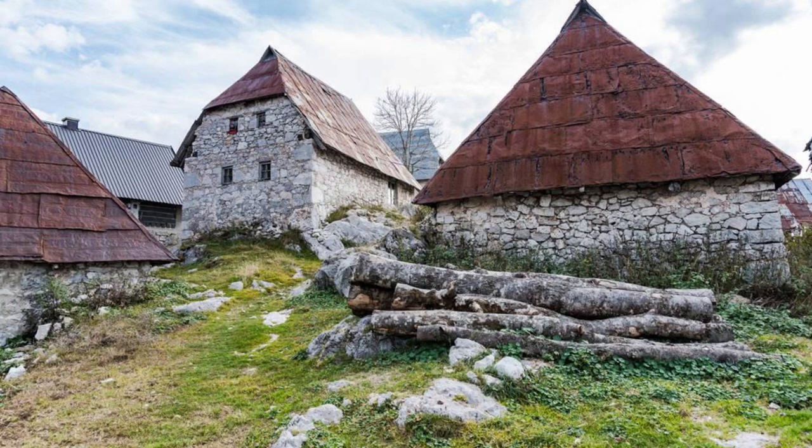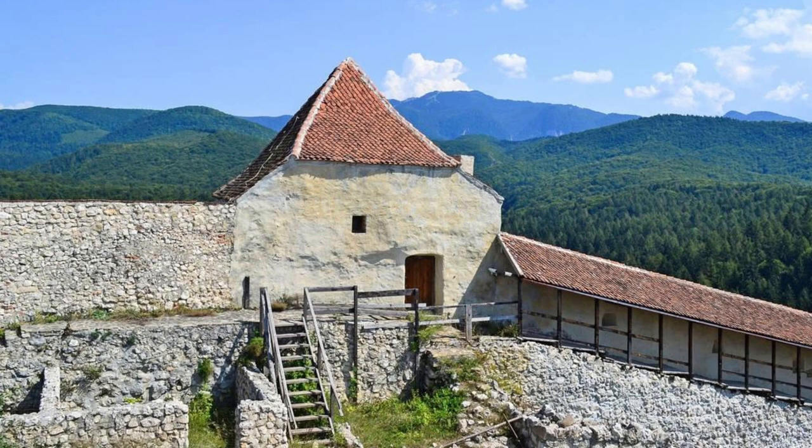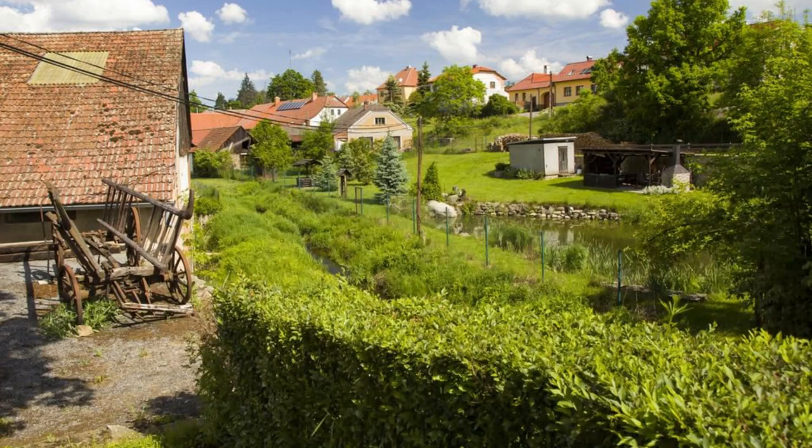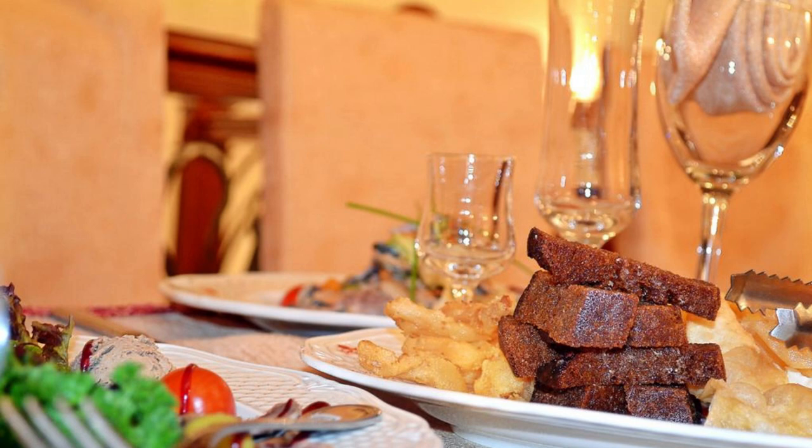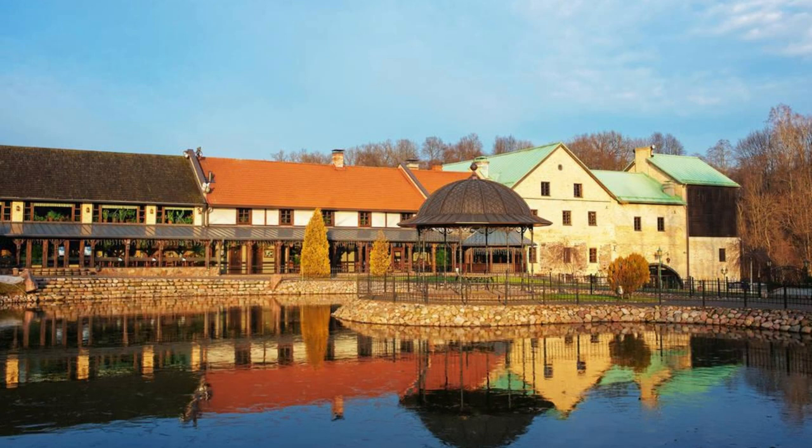Bosanska Krajina. Discover the rugged beauty and rich cultural heritage of Bosanska Krajina, a region in northwestern Bosnia and Herzegovina known for its picturesque landscapes and historic towns. Explore charming villages, medieval fortresses, and Ottoman-era mosques as you journey through this scenic countryside. Visit the town of Bihać, nestled on the banks of the Una River, and explore its historic center and lively riverside promenade. Sample traditional Bosnian cuisine and hospitality at local restaurants and guesthouses. Bosanska Krajina is a region of timeless beauty and warm hospitality.